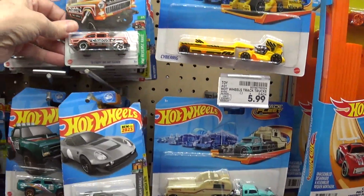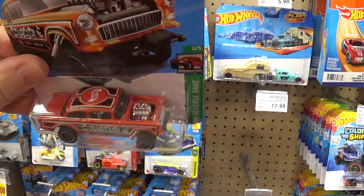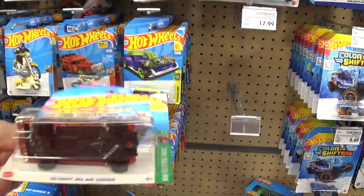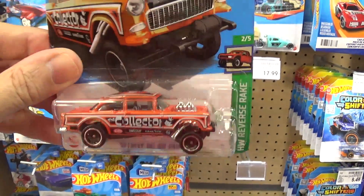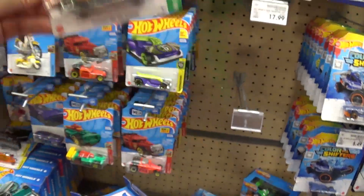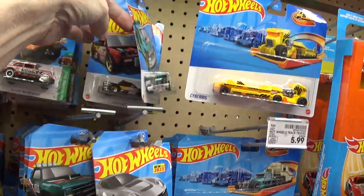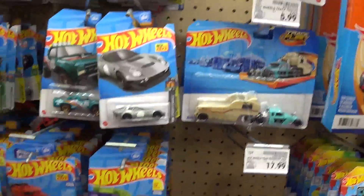And I don't know what it is about these gasser cars that everyone is raving about — they're ugly cars. I think they're ugly. I don't know why they're so popular. They're ugly.